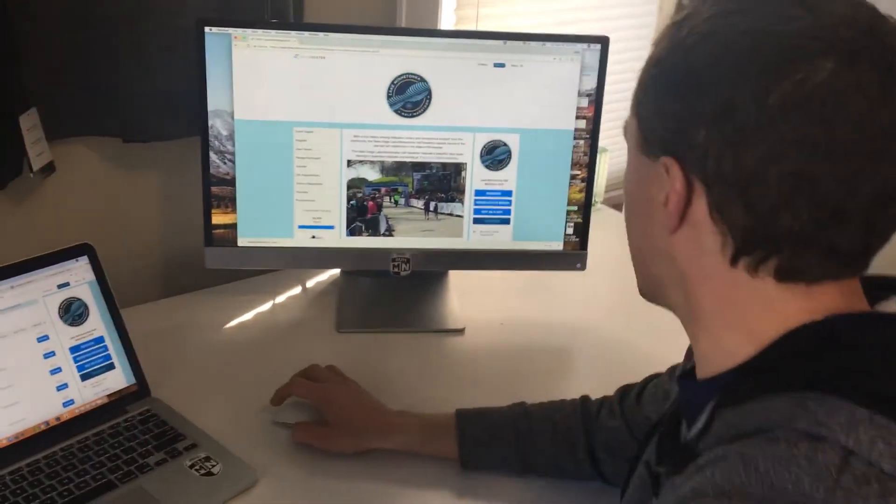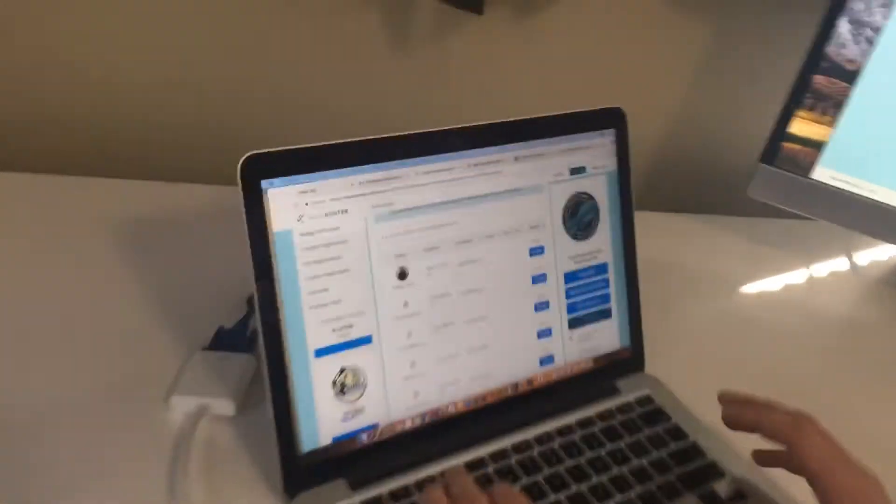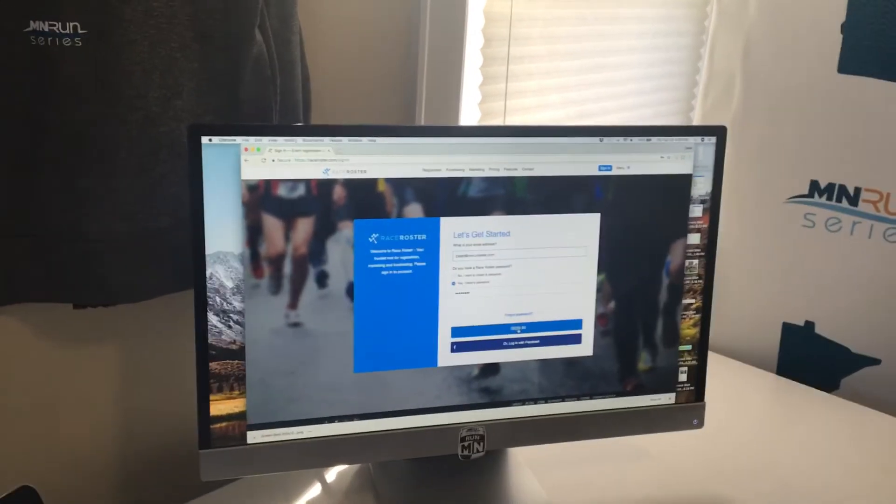This is how you do it. You need to sign in to your RaceRoster account. Just go to raceroster.com, hit sign in here, and put your information in.